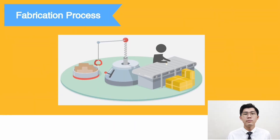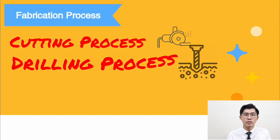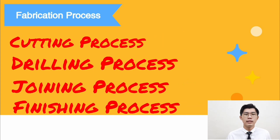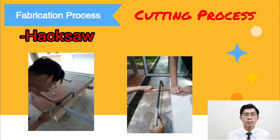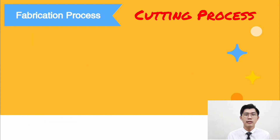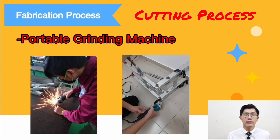My name is Choi Joon Hong and I will present the manufacturing process of the product. Some processes must be followed to manufacture the core components: primary cutting, drilling, joining, and finishing. For the cutting process, there are two methods. The first uses a hacksaw to cut the aluminum hollow bar to the required dimensions. The second uses a portable grinding machine, which can remove large amounts of material in a short time.